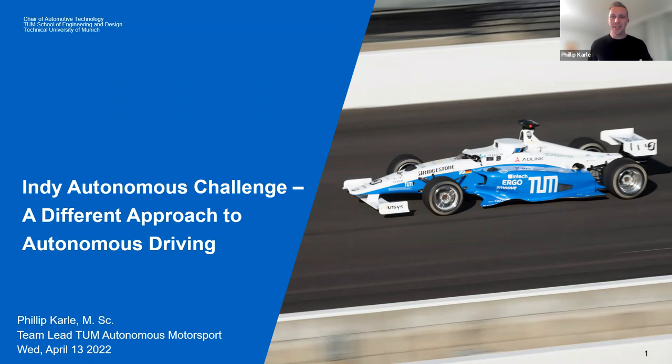Philip introduces himself as team lead of TUM Autonomous Motorsport, one of the successors of Johannes, who initiated the autonomous motorsport team back in 2017. The team first joined the Roborace session — the first autonomous racing challenge — and two years ago decided to join the India Autonomous Challenge, a different approach to gaining new insights in autonomous driving at the racetrack.